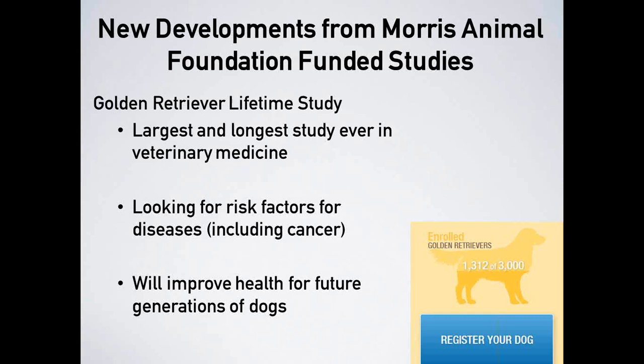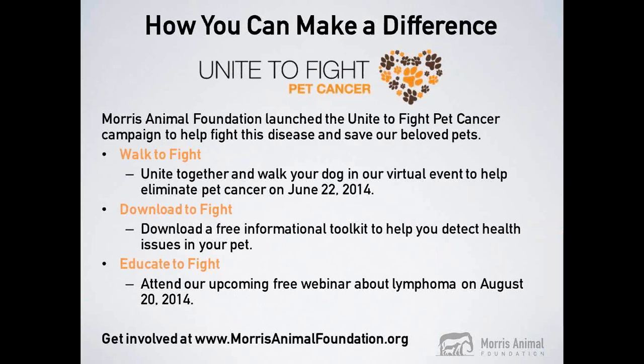The goal of the Golden Retriever Lifetime Study is to identify risk factors for diseases including cancer. Since Golden Retrievers have a high incidence of cancer including mast cell tumors, we hope to glean more information about mast cell tumors from this large longitudinal study. Ultimately, we hope this study will improve health not just for future generations of Golden Retrievers but for dogs in general. Thanks — I'll give you back to Liz to talk about more of Morris Animal Foundation's initiatives against cancer.